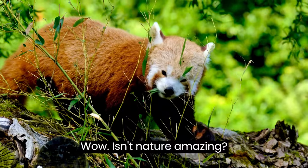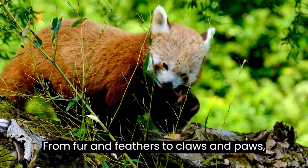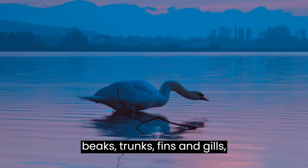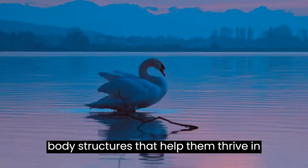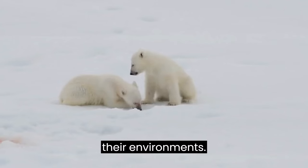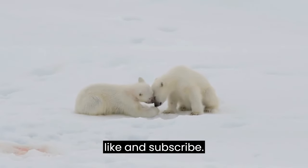Wow! Isn't nature amazing? From fur and feathers to claws and paws, beaks, trunks, fins and gills, animals have so many fascinating physical body structures that help them thrive in their environments. Thank you for watching. Don't forget to like and subscribe.